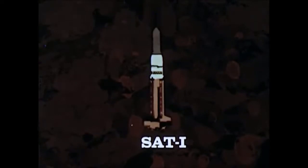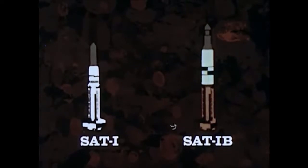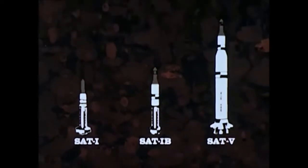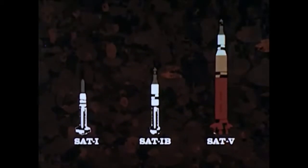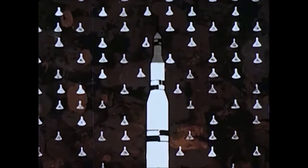Saturn I is a two-stage launch vehicle; its first stage has a total thrust of 1.5 million pounds. Saturn I-B is also a two-stage vehicle; however, its upper stage contains more than twice the power of the Saturn I second stage. The Saturn V is a three-stage vehicle with a booster thrust of 7.5 million pounds — enough power to put 80 Mercury capsules in orbit, or to send the equivalent weight of two freight cars to the moon.